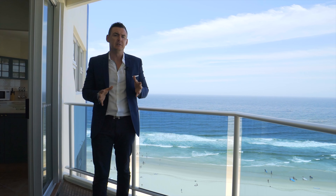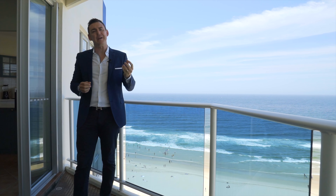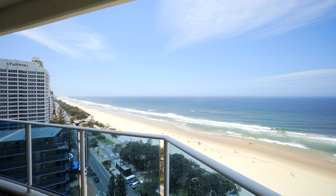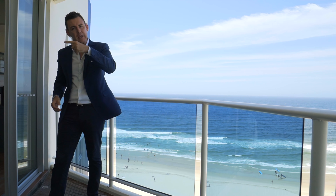Grosvenor is a very popular and boutique holiday building on the Gold Coast, and the Penthouse is situated on the 14th floor and boasts panoramic ocean views up and down the coastline, never to be built out. Come check it out.